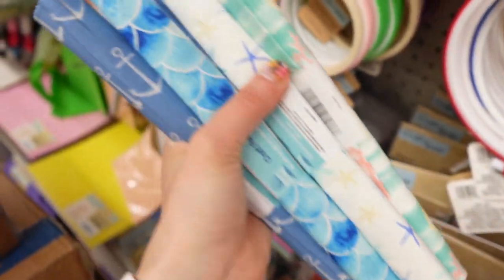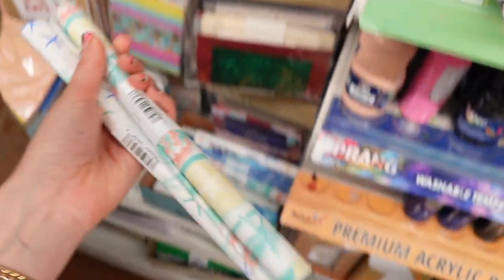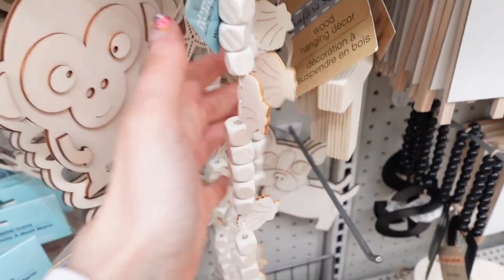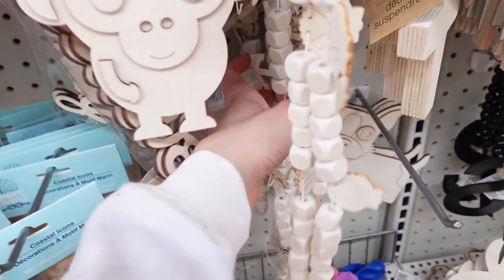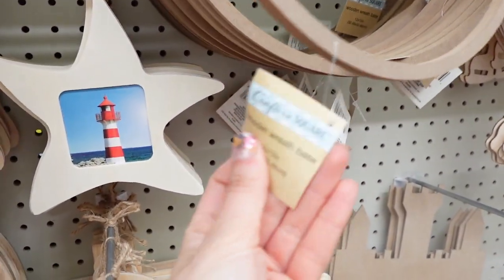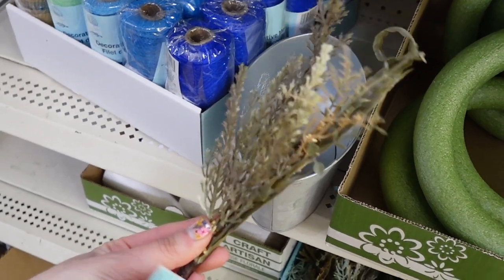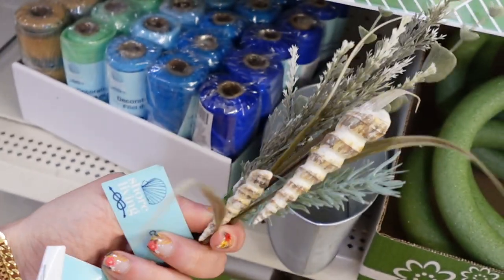Here's some Shore Living fabric I found, which is specific to that collection with lots of nautical prints. And I found these little rings, which I thought were interesting — if you're crafty I'm sure you know what to do with those. They also had larger ones. Then I found these nautical wooden beads, more of these wreath rings — those are cool, I had not seen those before. And then some Shore Living little picks with shells on them — I had not seen these before either.